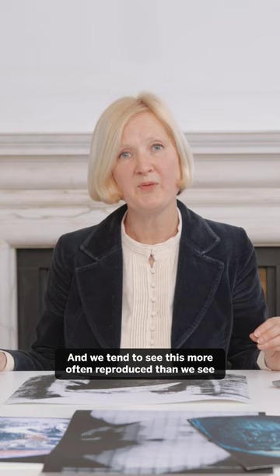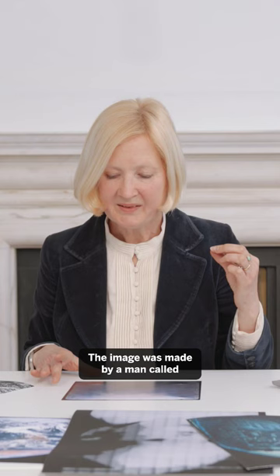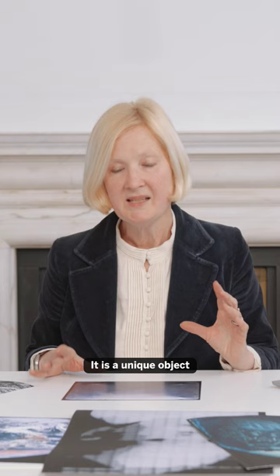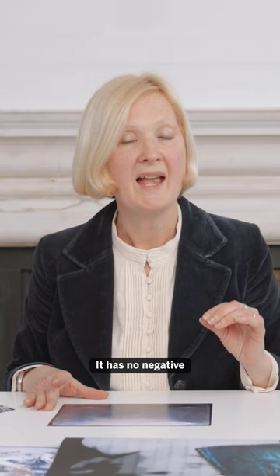This is an enhanced image of the actual photographic object, and we tend to see this more often reproduced than the original. The image was made by a man called Joseph Nicéphore Niépce. It is a unique object — it has no negative.